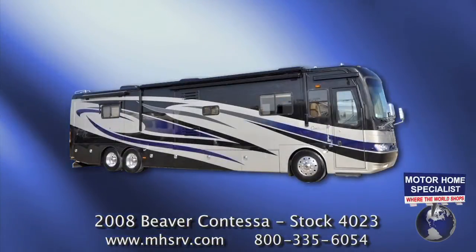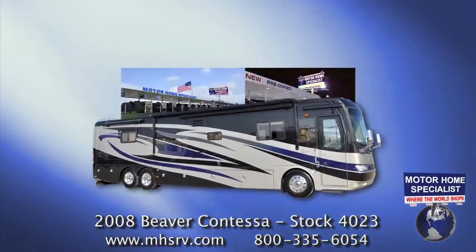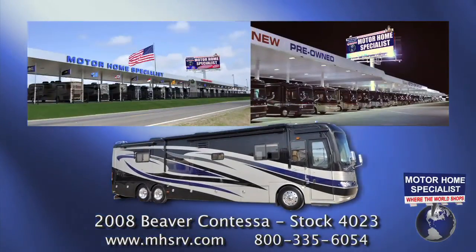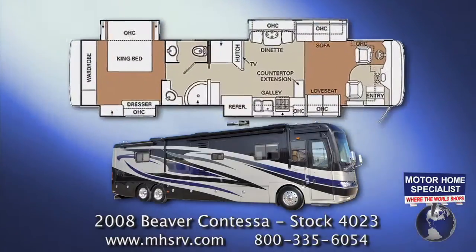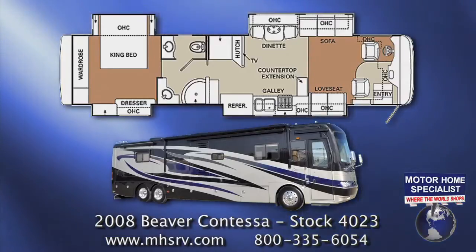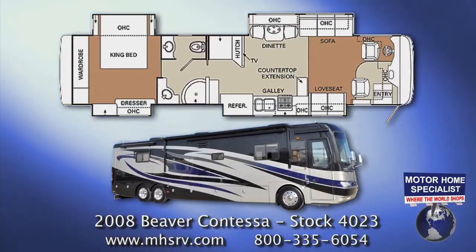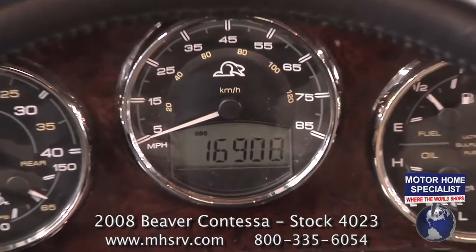This quality pre-owned 2008 Beaver Contessa is in exceptional condition and is now available at Motorhome Specialist, where the world shops. It is stock number 4023, the 42 Westport floor plan featuring four slide-out rooms. It measures approximately 43 feet 4 inches in length and has only 16,908 miles.